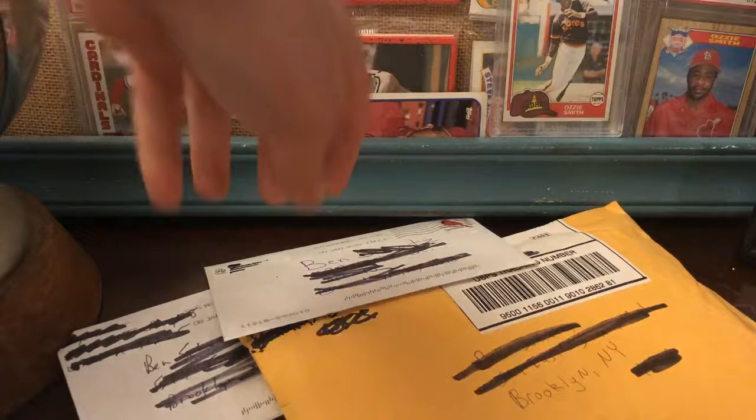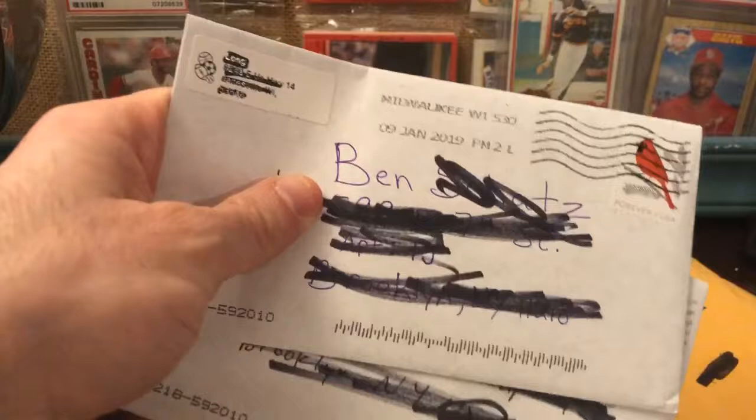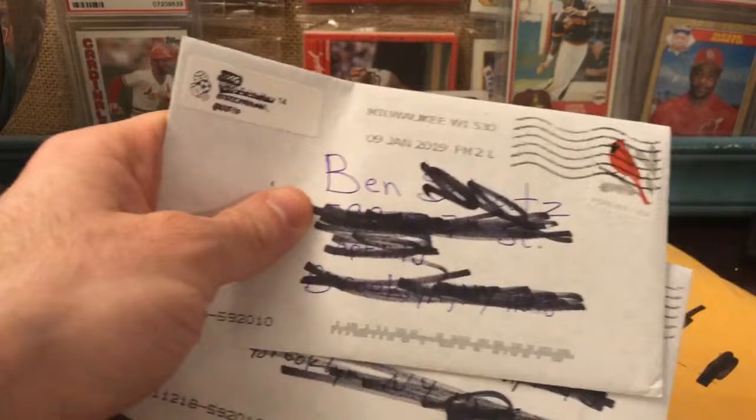Hey everybody, got some mail today and I'm excited to open it! First, I think these are just two of my 99-cent free-shipping eBay cards. I don't frankly remember what's in them — these are from quite some time ago.